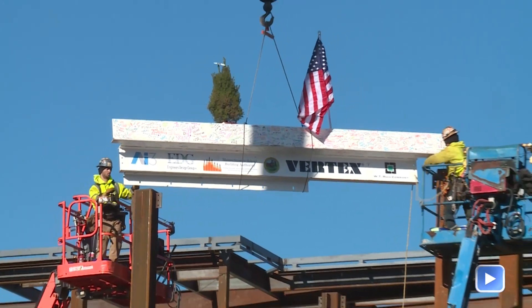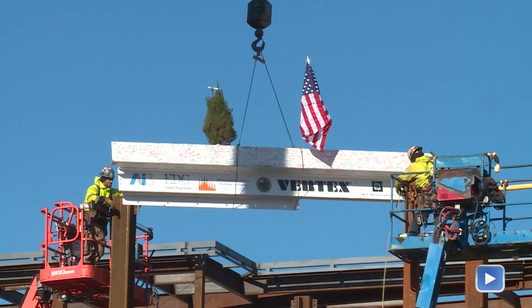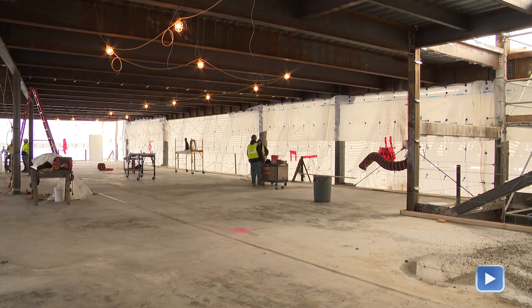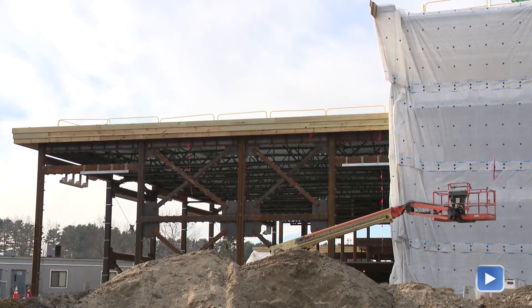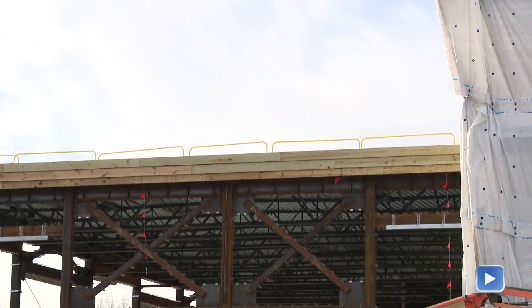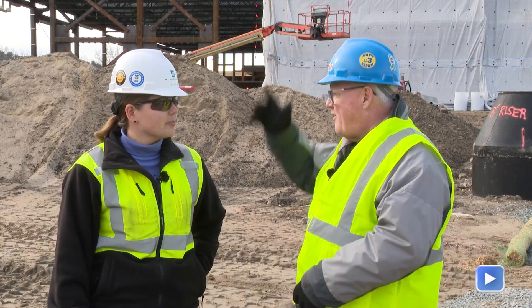Since last time we had our topping off ceremony that you guys were here to film as well. Steel is finishing up now with what they call detailing, but they're pretty much done now with Zone A. We've also poured a couple of floor slabs — that's when the concrete actually goes on the steel decking. You can also see there's some wood blocking around the perimeter, so we have some carpenters here starting to do all that work. We've got the MEP trades laying out. We've got a lot of people here these days, so there's a lot going on both up and down.